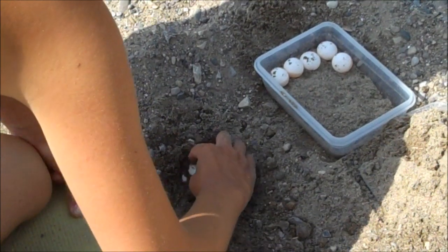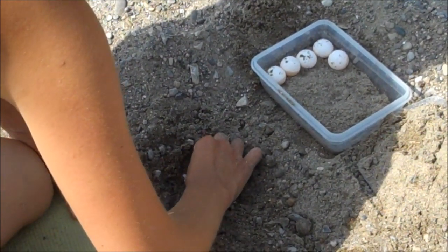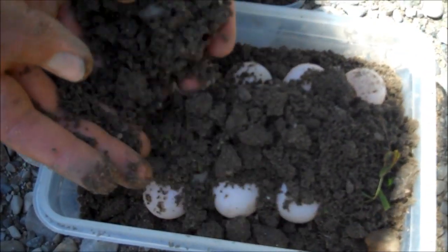These eggs are often left open to the elements, with natural predators prowling and humans accidentally stumbling upon their nests. Gillingwater says that's why they scoop up the eggs and hatch them at their research center.